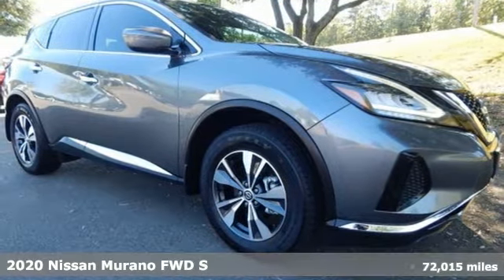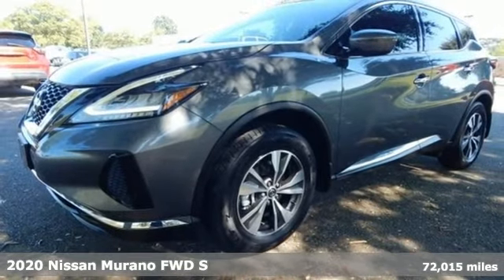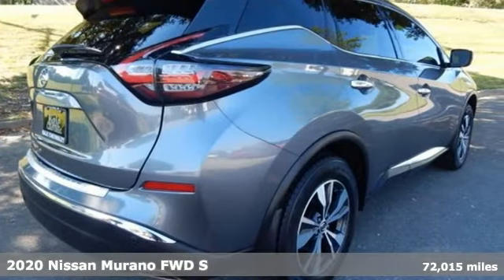Here's a 2020 Nissan Murano. Elevate your drive to a new kind of social space. It boasts an impressive list of features like these.